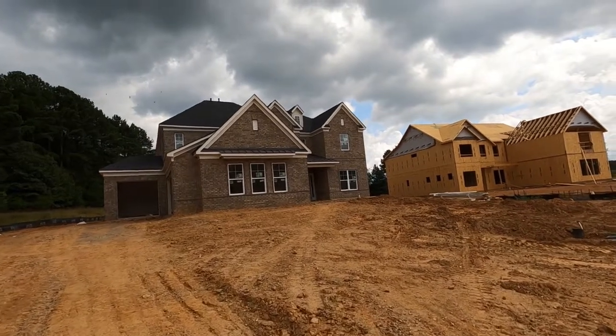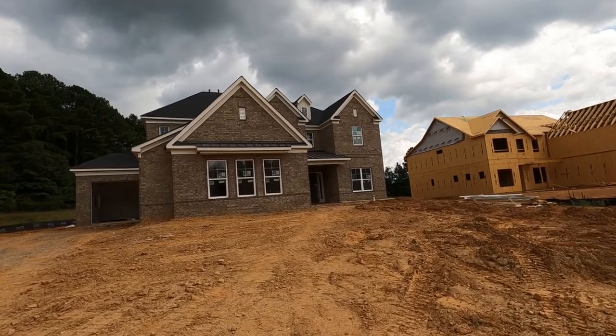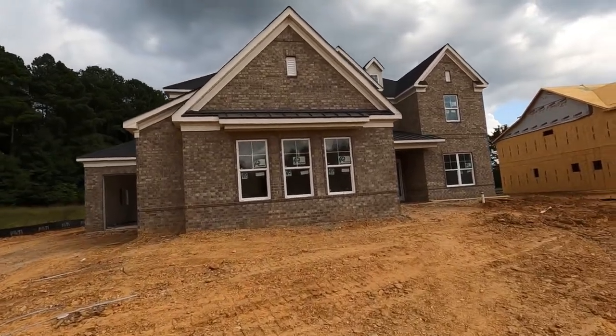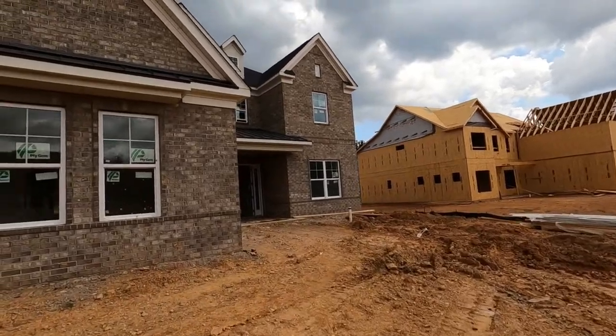Hey, this is Roger. I'm on location in Wesley Chapel at Cavason — John Whelan Homes, JW Homes, which is a Pulte brand. Look at this beautiful all-brick side-load garage with that extra third bay right over there. And the house next door is for sale. Stick around to the end and find out more about the neighborhood.